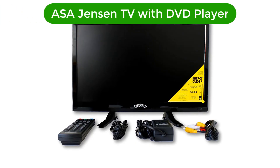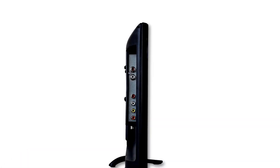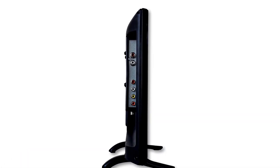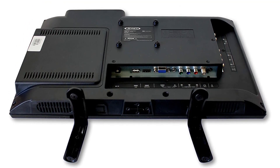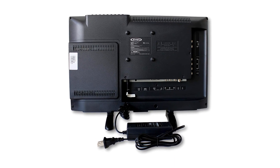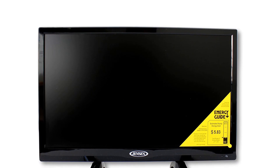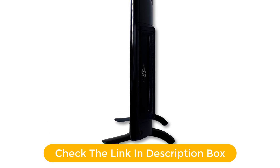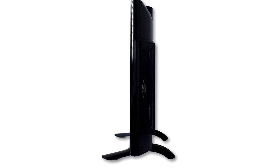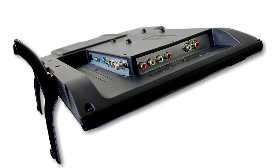Number 4. Our fourth best pick is the ASA Jensen TV with DVD player. It is primarily a brand of RV accessories and products, and its TV-DVD combo here is made for similar usage thanks to its form factor. This TV-DVD combo is the perfect option for use in your RV as it offers a compact form factor and includes a 12-volt power supply. It is a 19-inch TV-DVD combo, making it easy to install in an RV, and its screen resolution of 1366x768 ensures great image quality. It still features connectivity options like DVD, HDMI, VGA, USB, and audio ports.